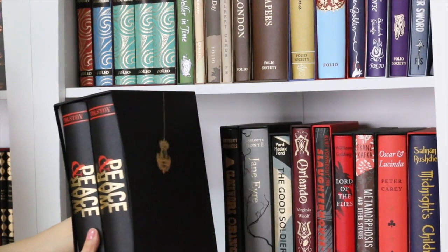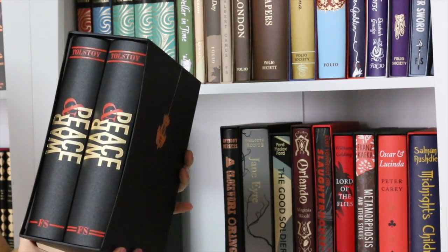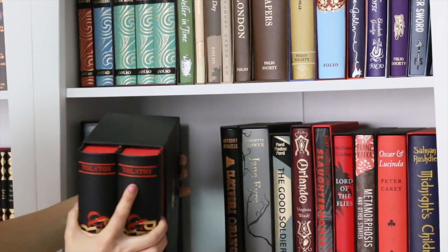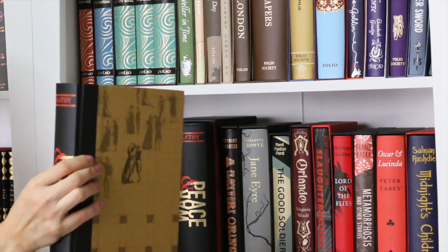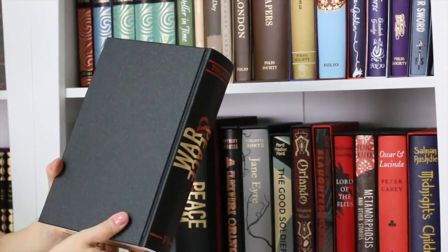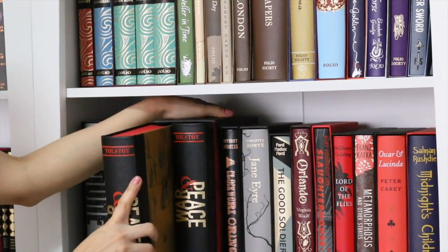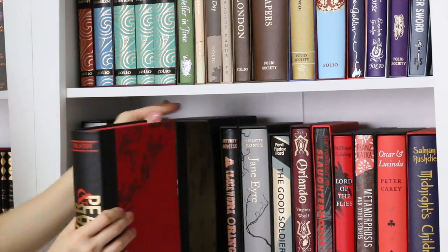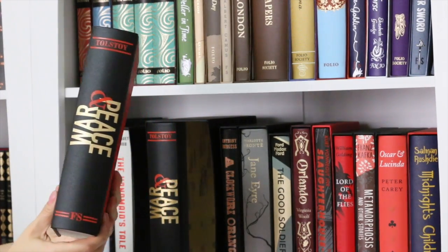Here I have the luxurious box of War and Peace in two gorgeous volumes. I love this spine and I love the way these copies look. You have the first volume — beautiful — and the second volume is red. The illustrations in these copies are mind-blowing, really beautiful. I hope I'll be able to read War and Peace soon.